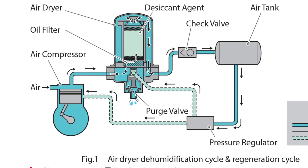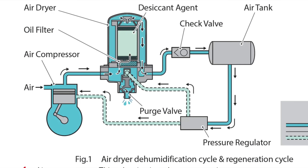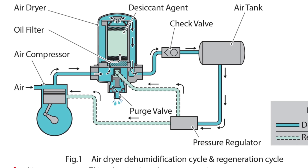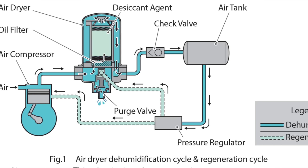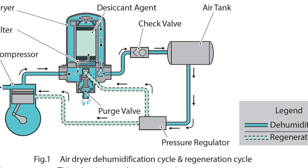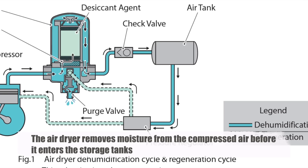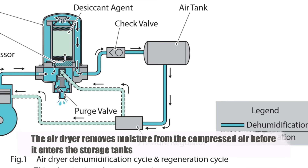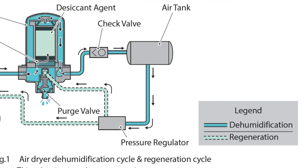As the air compressor draws in air from the environment, it also pulls in moisture. This moisture, if left unchecked, can condense in the brake lines and tanks, potentially freezing in cold weather or causing corrosion and other issues. The air dryer removes moisture from the compressed air before it enters the storage tanks, preventing these problems and ensuring the brake system remains reliable in all weather conditions.